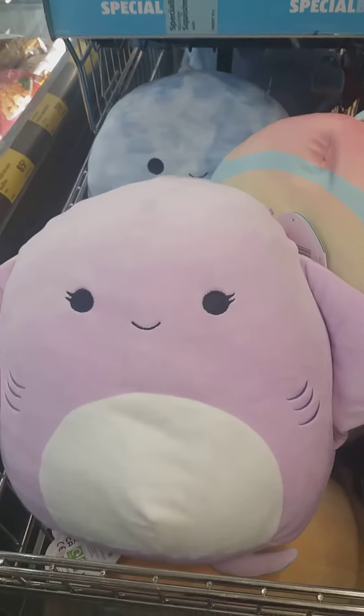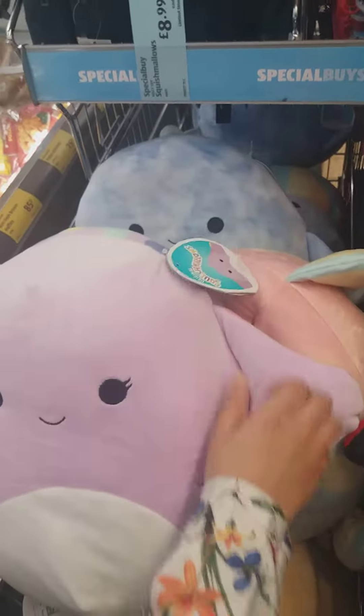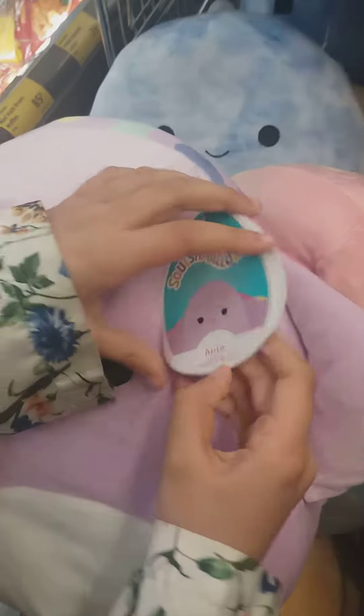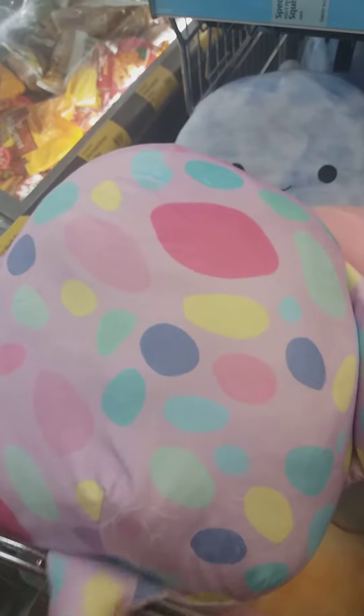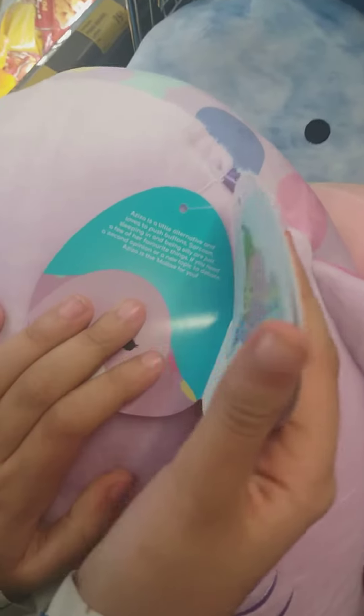Hi guys, welcome back! Oh my gosh, I found the Squishmallow squad! Here we have the stingray — look at her pattern at the back. Mom, do you like it? Absolutely love it! It's so cute, it's amazing. Her name is Aziza, and here is her tag.